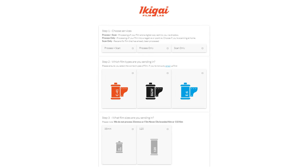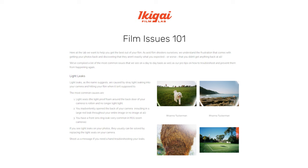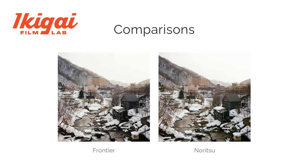Today's sponsor is Ikigai Film Lab. If you've been watching the channel for a while, you've heard me mention them. I switched to them about a year ago based on word-of-mouth recommendations. Ikigai offer C41, black and white, and E6 film processing along with high-quality scans that have taken my photography to a new level. Their attention to detail ensures I'm getting the most out of each frame, and the scans are so beautiful I literally don't need to touch them in post-production.